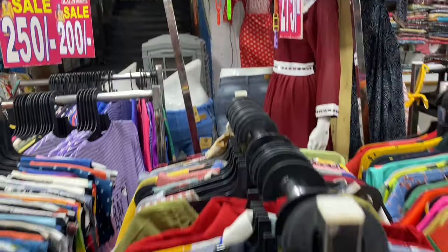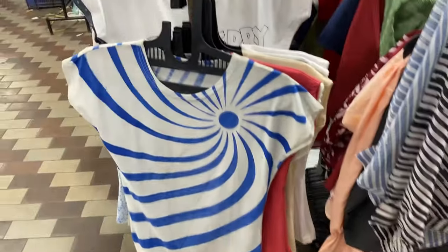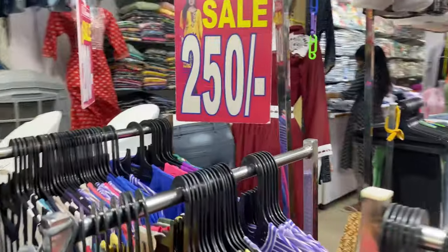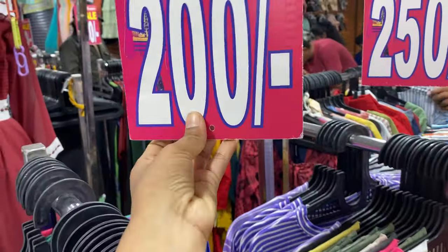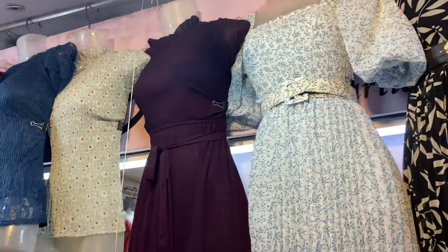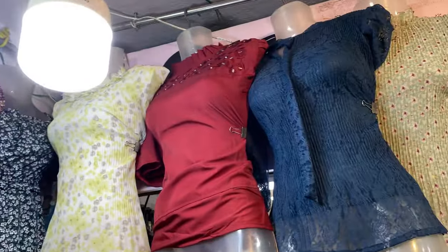There are small shops with sections priced at 100 rupees and 250 rupees. You should check these sections as there are lots of bundles available. In one shop there are maxi dresses and a lot of Indo-western wear in many styles, including party dresses.